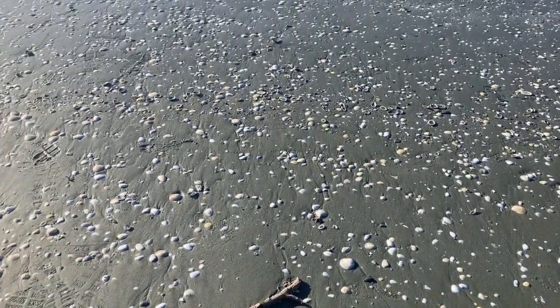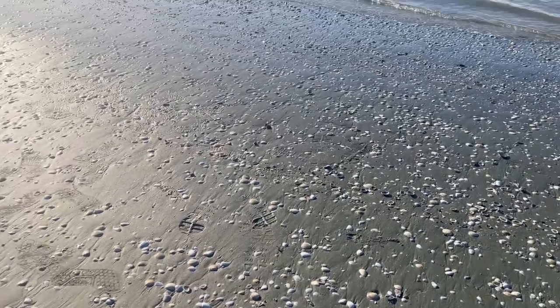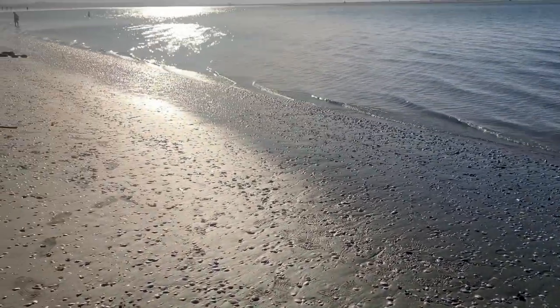First thing we dropped off our stuff at the Airbnb and rested for a second after being in the car. First stop was the beach, which is always my favorite place. It was full of shells everywhere — pretty low tide so we could walk pretty far out on the sand. I kept picking them up being like, oh this one's cool, I want to take this one. I didn't take any of them because I always feel bad taking things like shells from the beach.